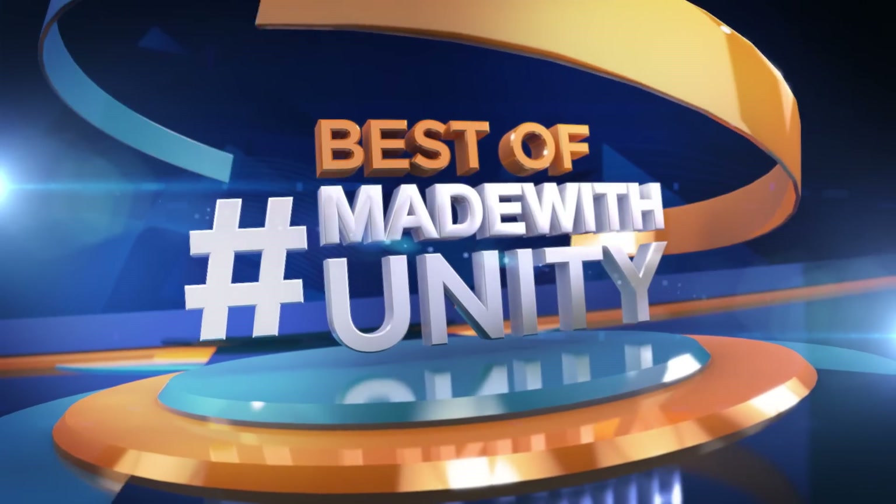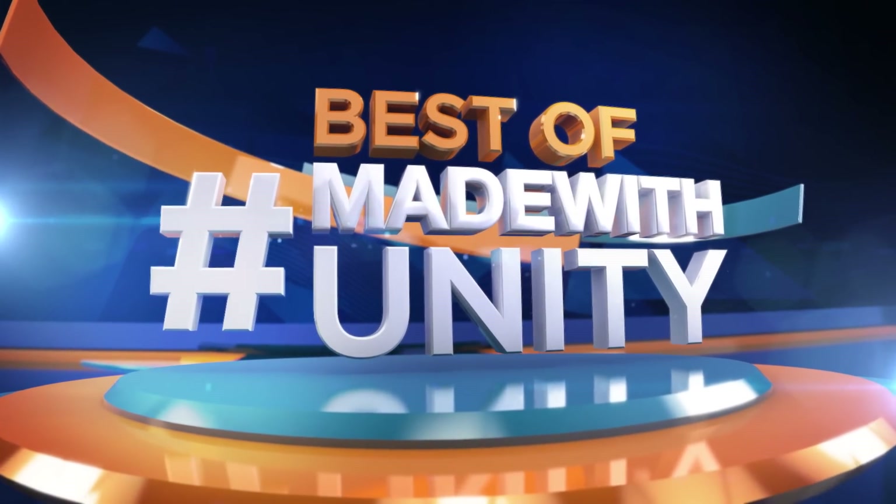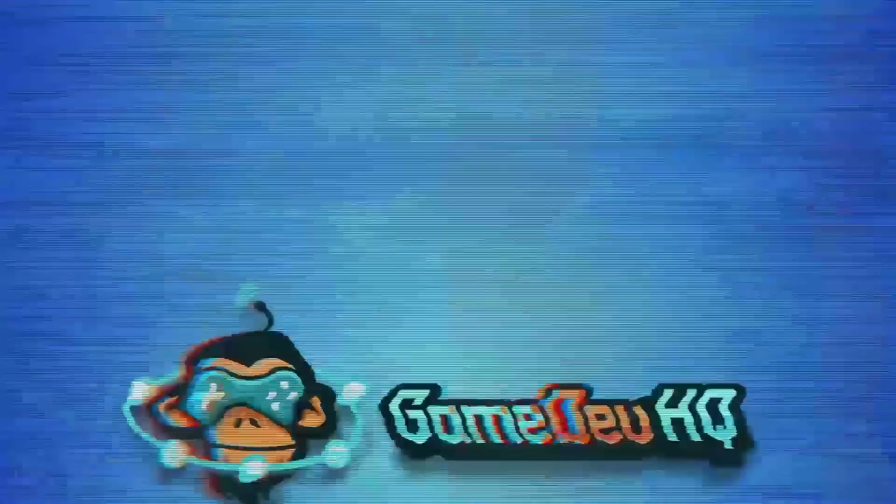This was the best of Made with Unity. Be sure to hashtag Made with Unity and we will do our best to share your creation with the entire Game Dev world. We are Game Dev HQ and we are out of here — see you next week.